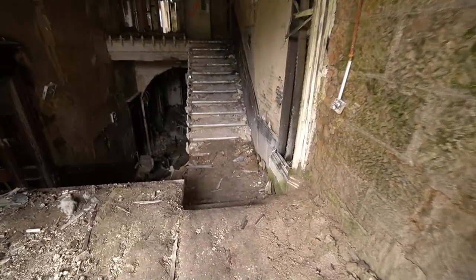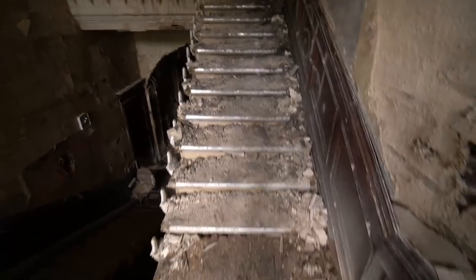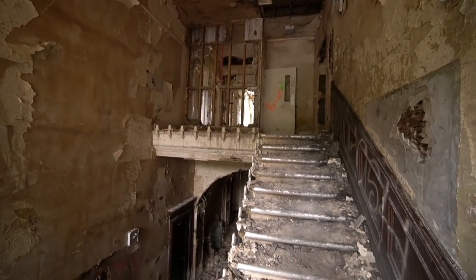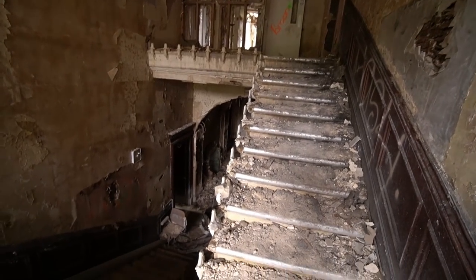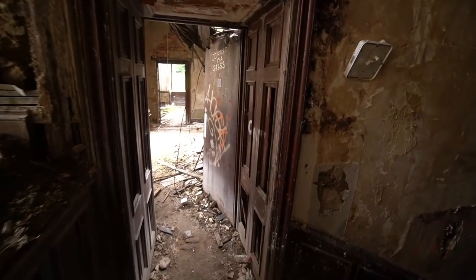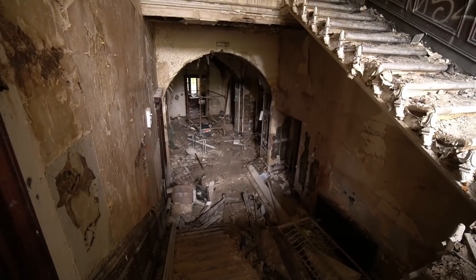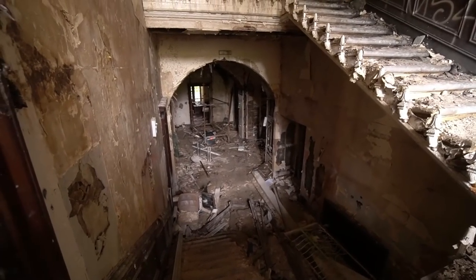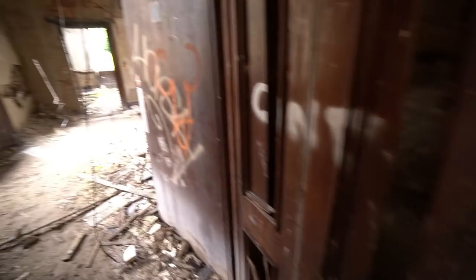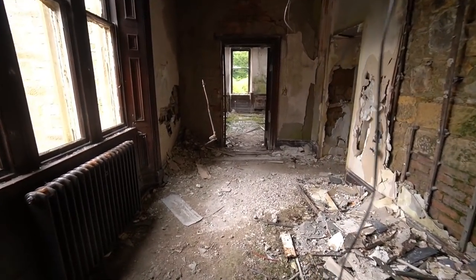I feel like a right fool coming up here on my own — drop through the floor or something. Nice atmosphere though when you're on your own, so chilled. Check out that main entrance — look at that guys, that would have been so amazing. If you can imagine it back in the day.